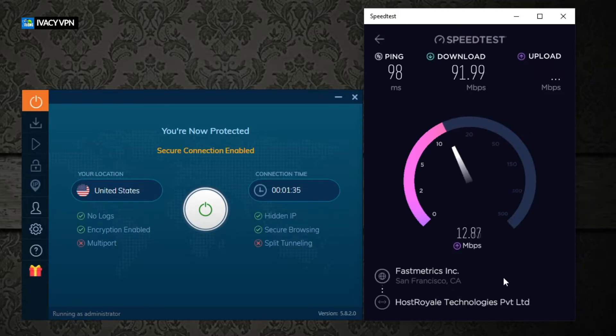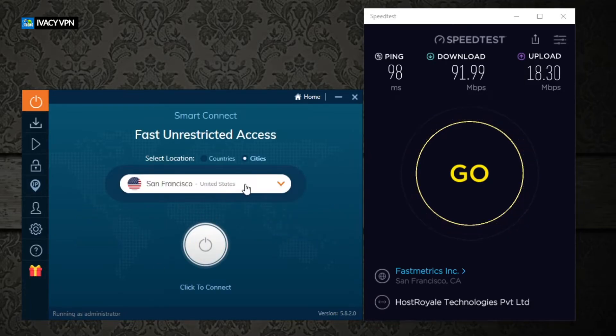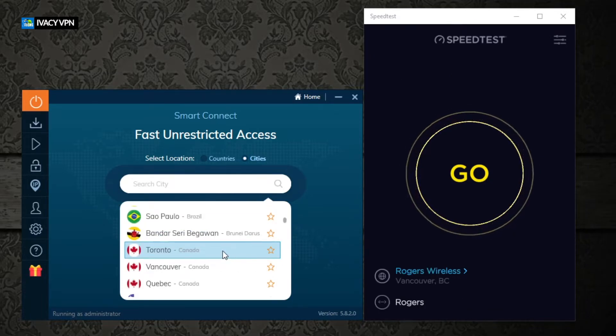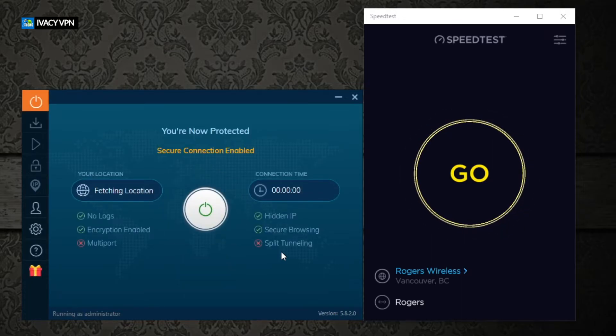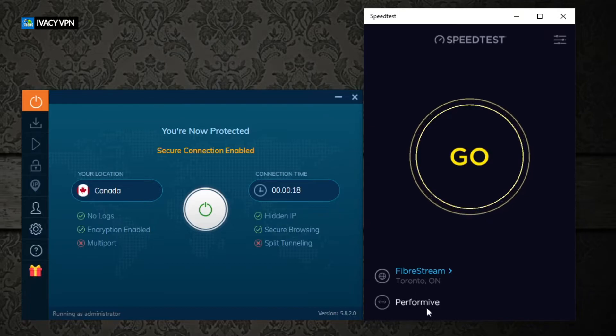Now remember we are in Ontario, very near Toronto. The next test will be for Canada. We disconnect, then scroll down and find the three major Canadian areas — we're going to select Toronto and connect. Remember, the closer the server, the faster it should be, but sometimes it can be the slowest. Let's reload the app to get accurate numbers and click go.